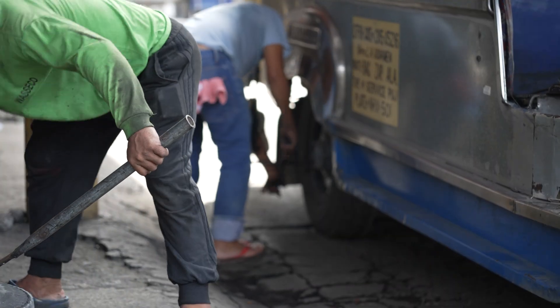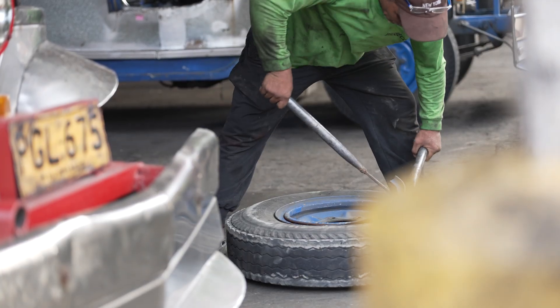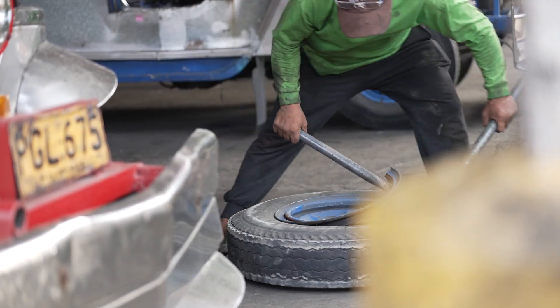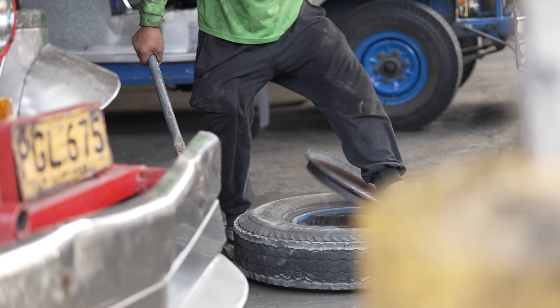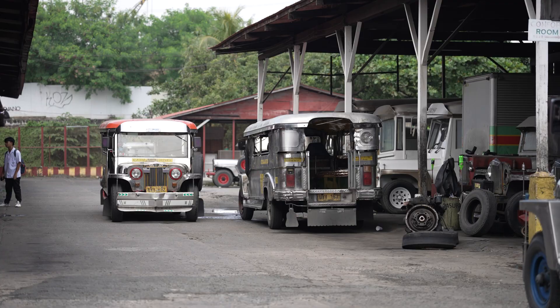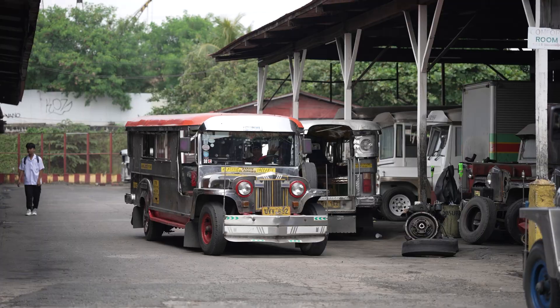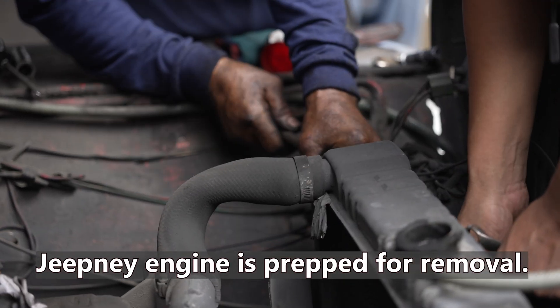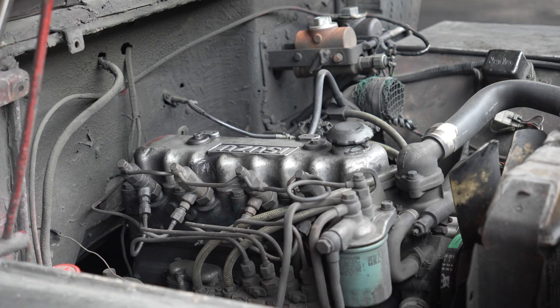You see them everywhere, but you've never seen a jeepney like this. You get to see how a bad engine gets pulled out and replaced, and a glimpse at an engine overhaul. You can see how these shops provide livelihoods and foster a close-knit community.